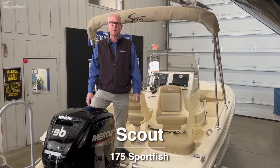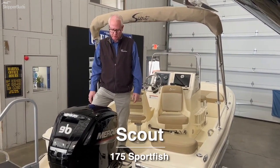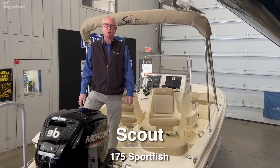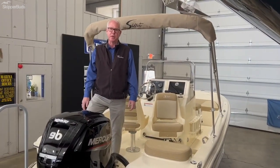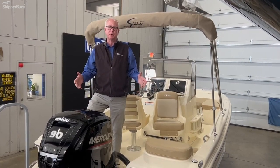Hello, Tom Walker with Skipper Buds at Belmare Harbor in Harrison Township, Michigan. This morning we're looking at our 2022 Scout 175 Sport Fish. Entry level from Scout — the beauty of this company is they treat their entry level boat the same way they treat the flagship 530.